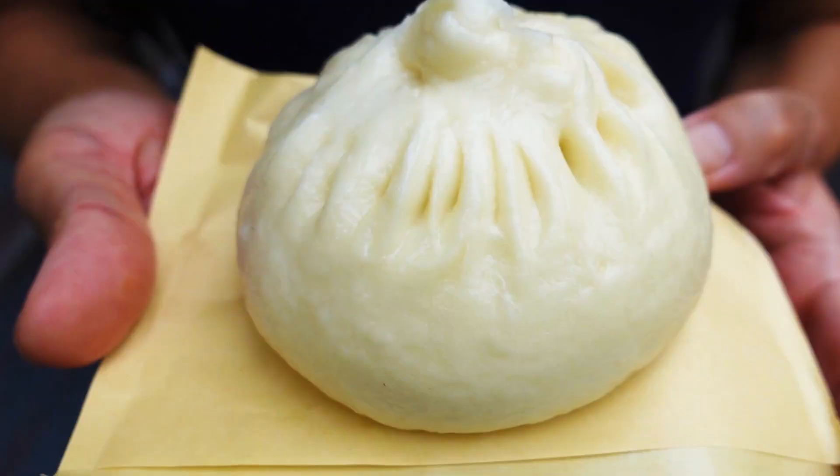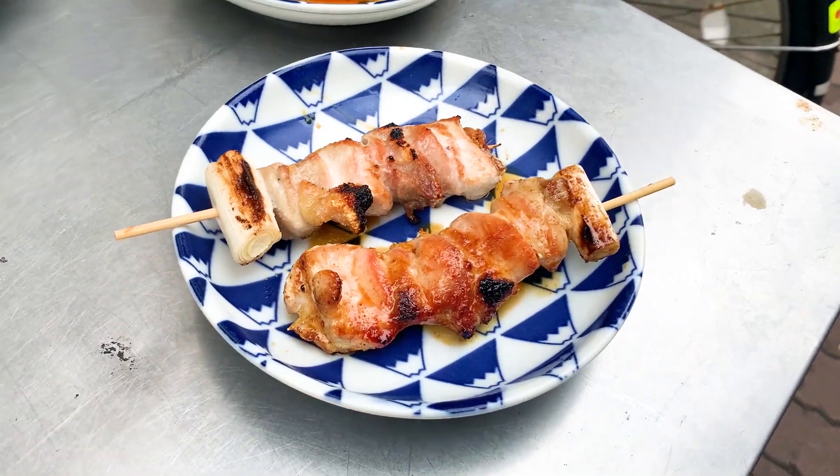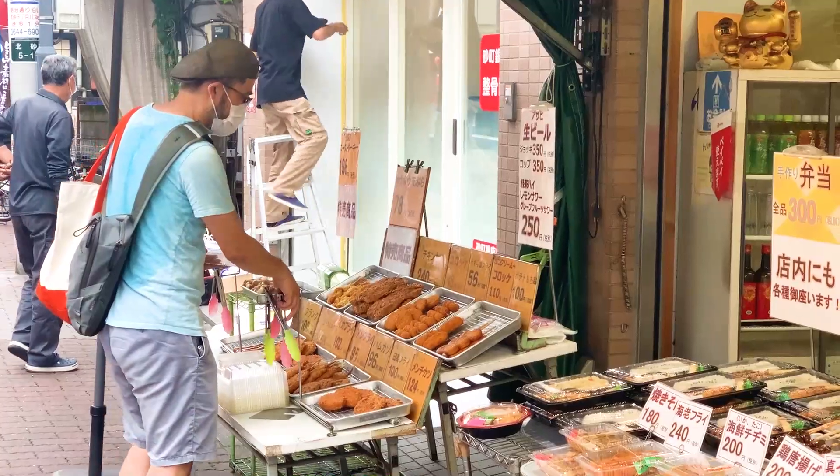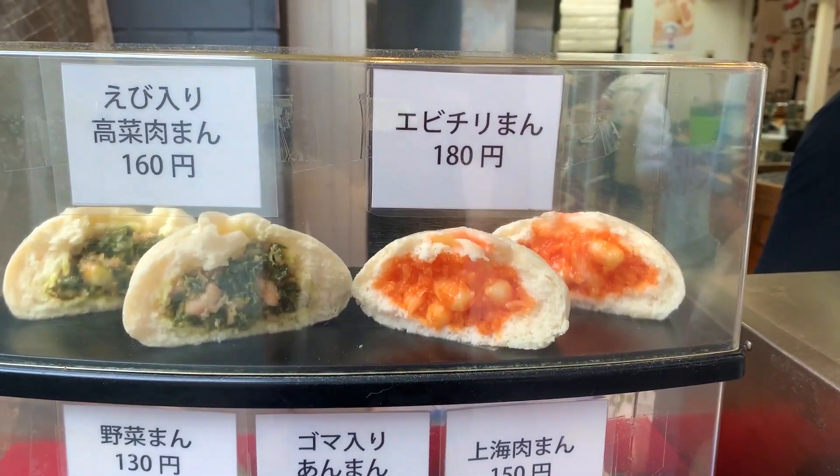Hi guys, welcome back to another video. Today we are taking you on an epic food tour of Sunamachi Ginza located right here in Tokyo. This place is famous for their cheap and delicious food. I hope you guys are hungry.